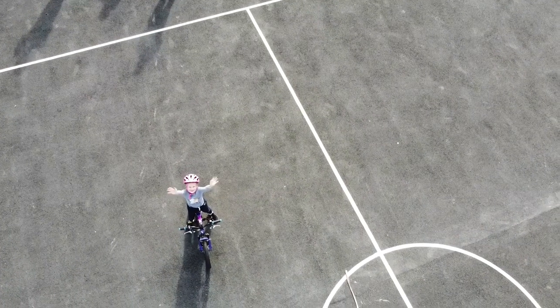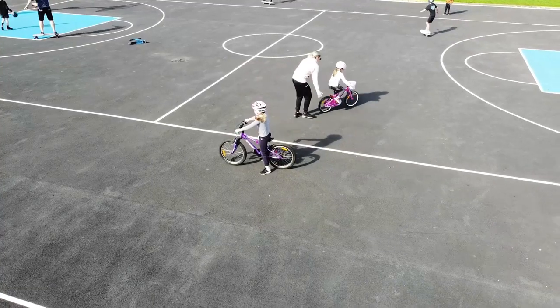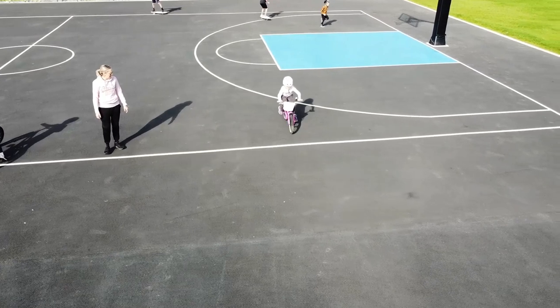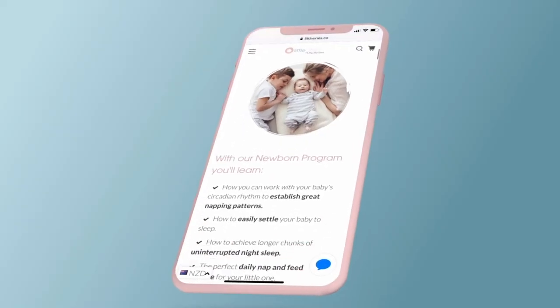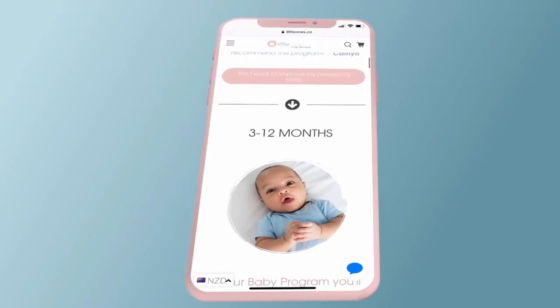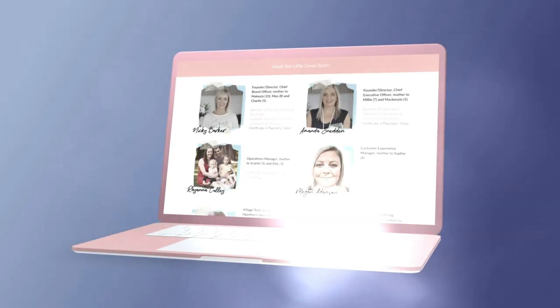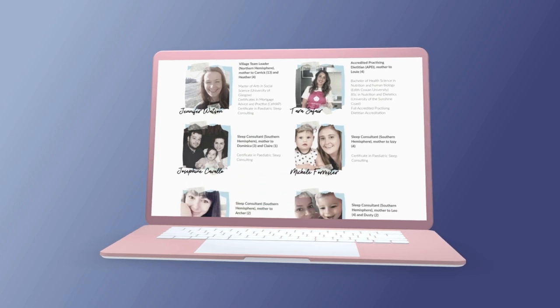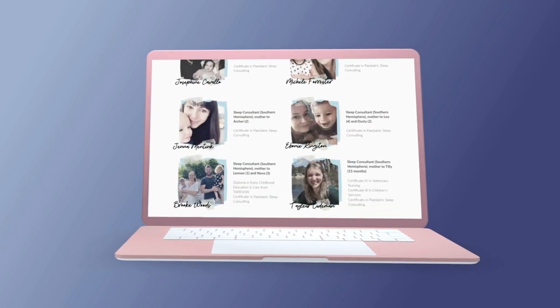Hi, I'm Amanda, founder and co-creator of Little One Sleep Programme. I'm a paediatric sleep specialist and mother to two beautiful little girls. If you need any further help, we have our comprehensive online sleep program in our custom-built app, with fantastic support from our amazing sleep consultants, who are there to answer questions during the day, night, or any time. Make sure you visit us at www.littleones.co.